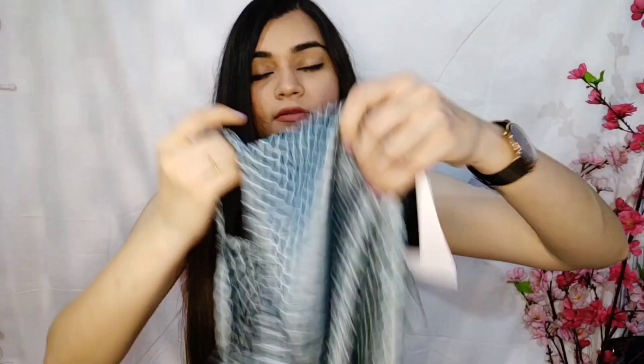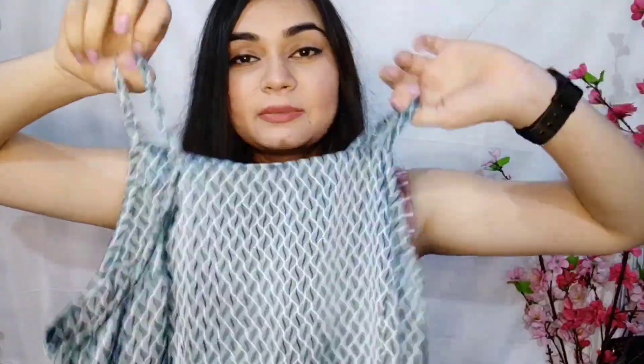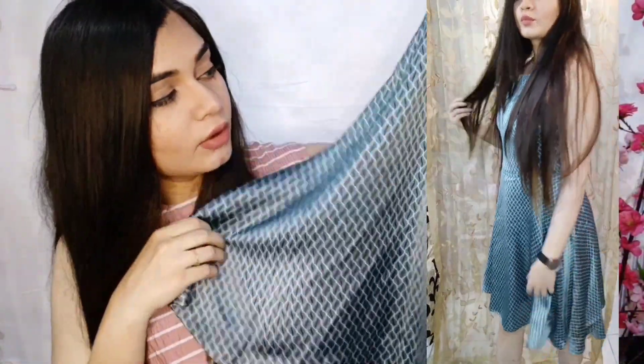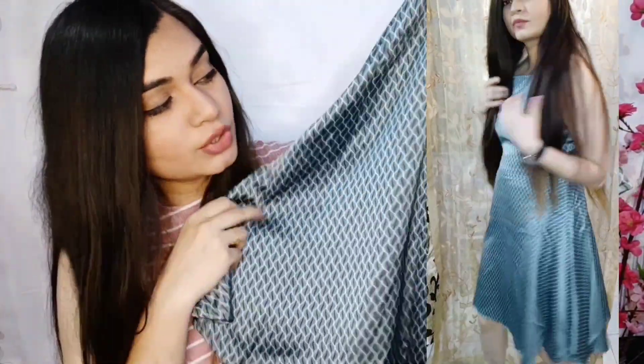The first product we have is this dress. Unfortunately, I got the wrong size — it came in a small, which is too small for me. I'm planning to exchange this one. It's a beautiful dress you can wear for outings and parties. Because of the silk-style fabric, the color of the dress looks really beautiful.